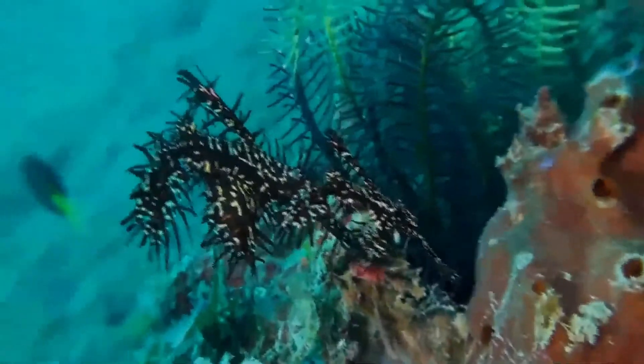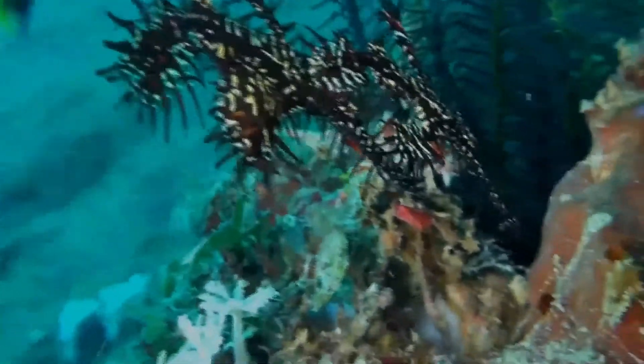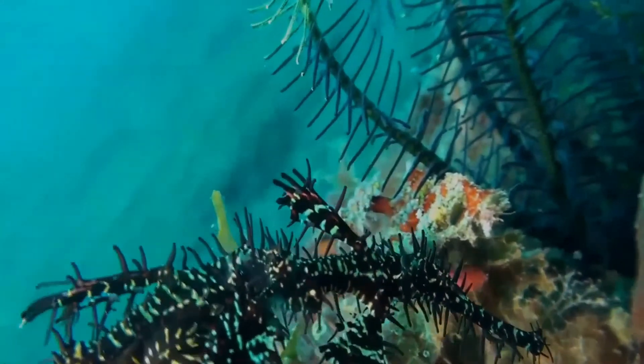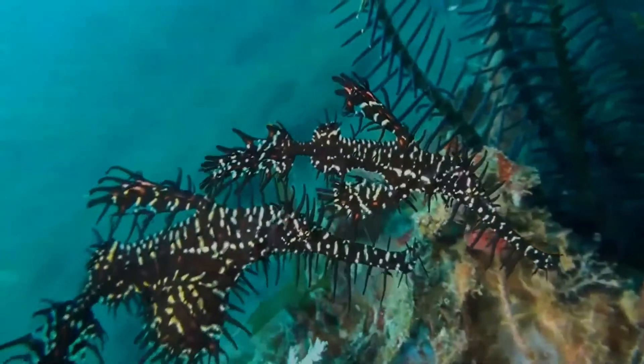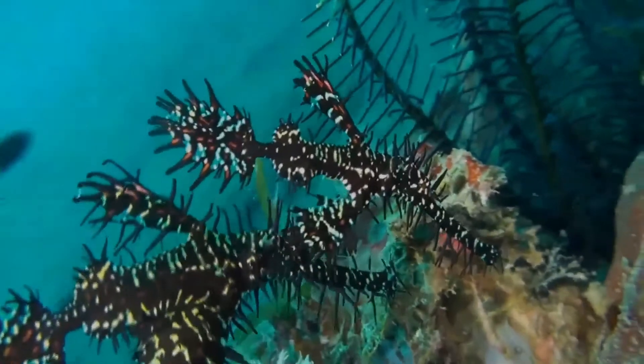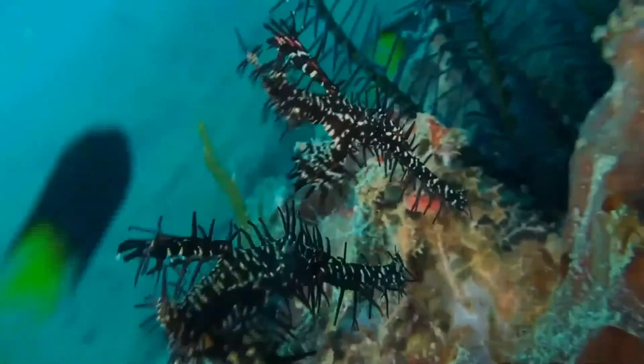Although relatively common, ornate ghost pipefish are very well camouflaged and difficult to find. They occur either as solitary individuals or in pairs, among the branches of gorgonians, in floating weeds, or crinoids, where they feed on mysids and small benthic shrimp.